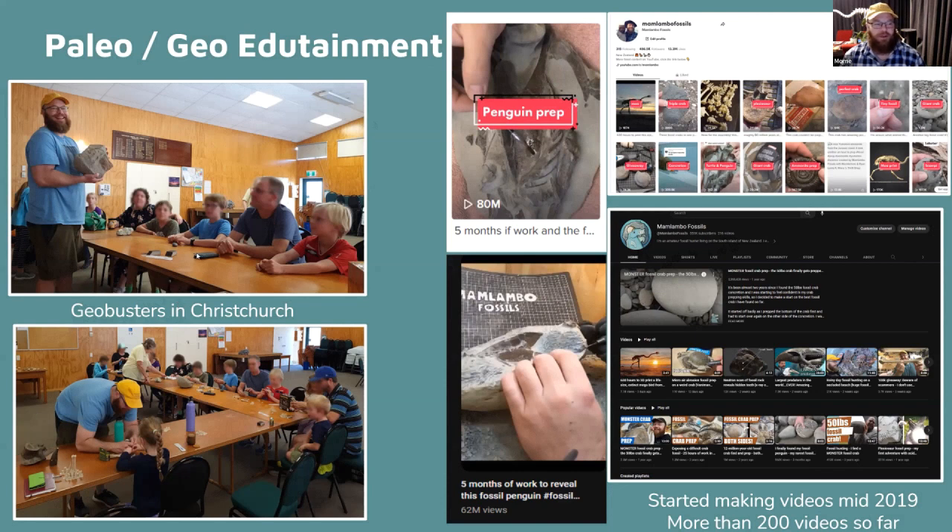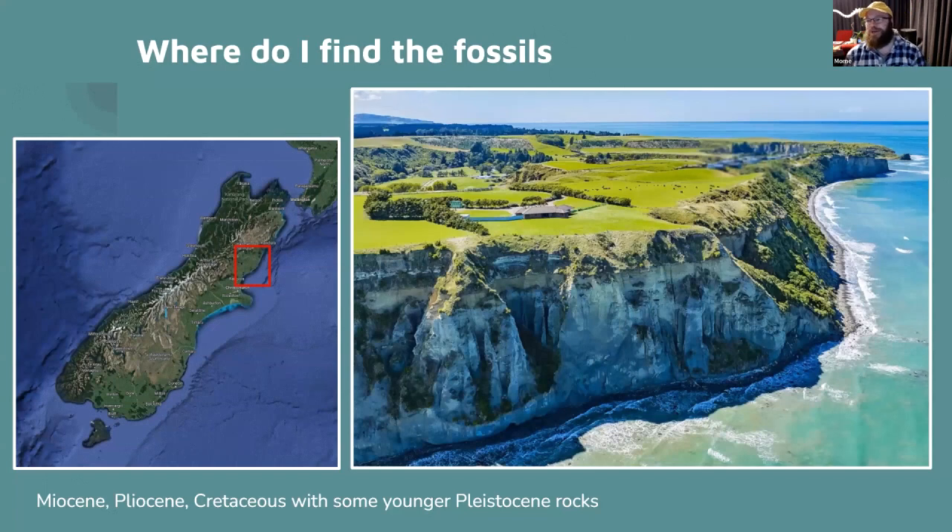I'm involved in the Geobusters Club in Christchurch, which is part of the Canterbury Mineral and Lapidary Club — the youth arm where we show kids about fossils and geology. I recently did a time-lapse of a penguin prep that's been viewed 80 million times on TikTok and 62 million times on YouTube — about 140 million total — really causing people to ask questions about why there's a penguin inside a rock.